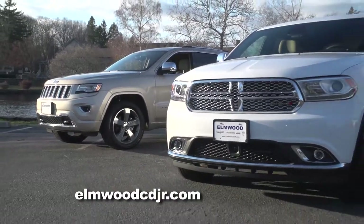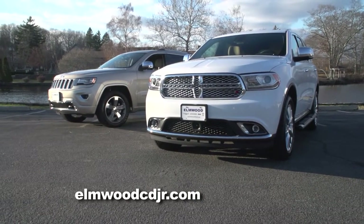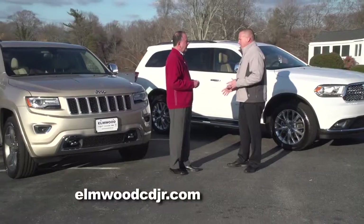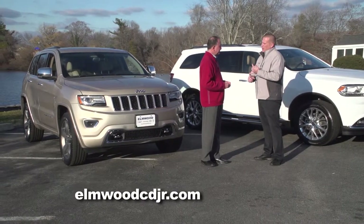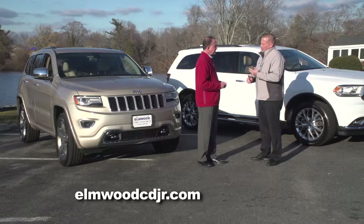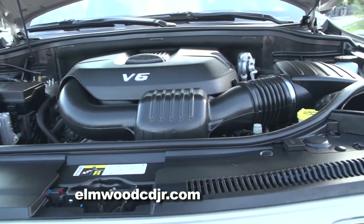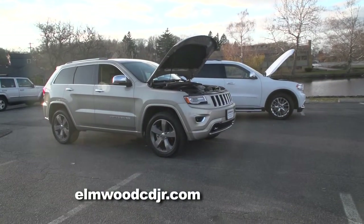Both share a lot of the same DNA, but both are unique in their own individual ways. The Grand Cherokee is a five-passenger SUV, where the Durango is a seven-passenger SUV. Both share the same platform as far as suspension — they both have a quadra-coil suspension. They're both powered by the same available power plants: either the 3.6-liter Pentastar V6, which generates 300 horsepower, or the legendary Hemi, which generates 375 horsepower.